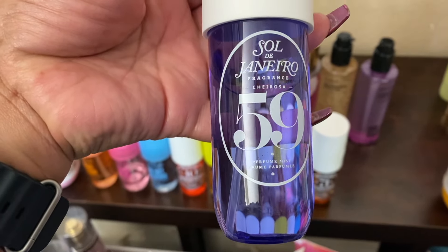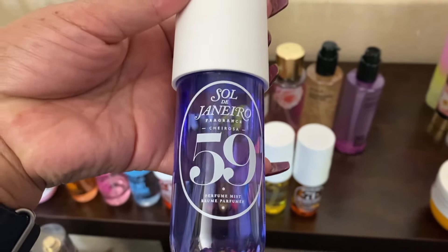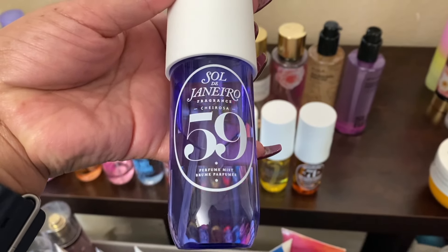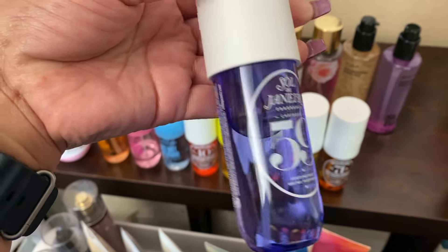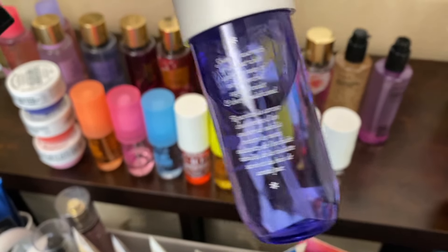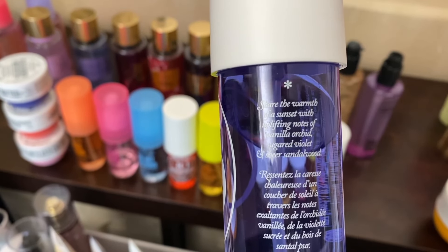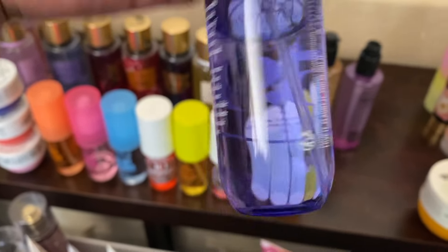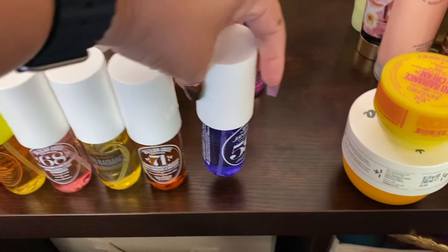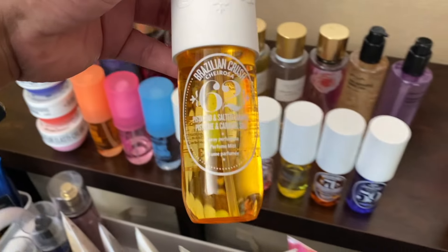Here we have one of the newer ones, and I hope this is a permanent one. When I look at it, it doesn't say limited edition — and I hope it's not, because it is so, so good. It says uplifting notes of vanilla orchid, sugared violet, and sheer sandalwood. This is a must for me — I love this one as well. Between this one, this one, and this one, those are my top three right here.